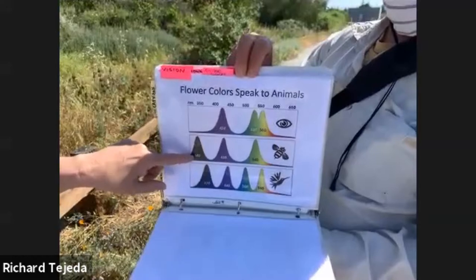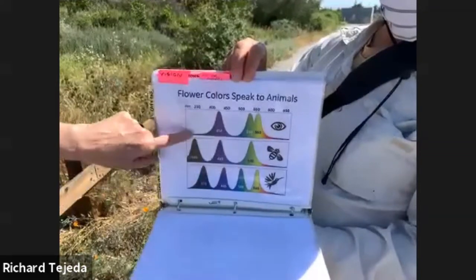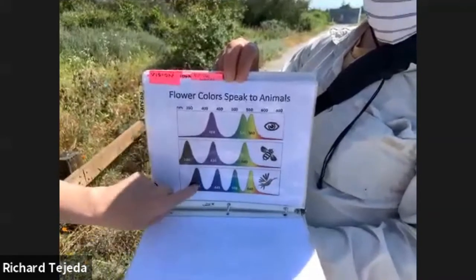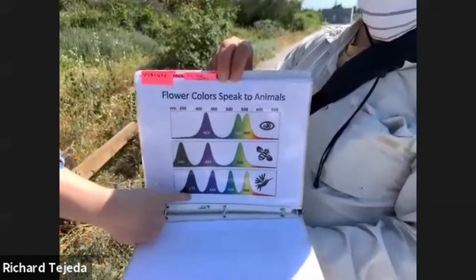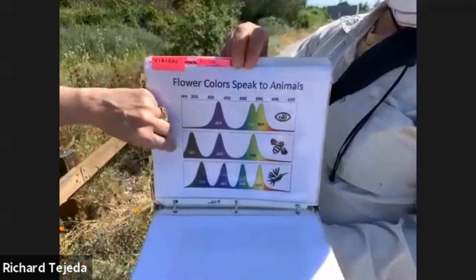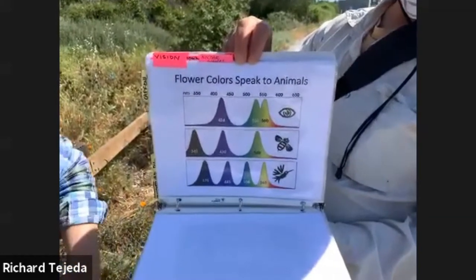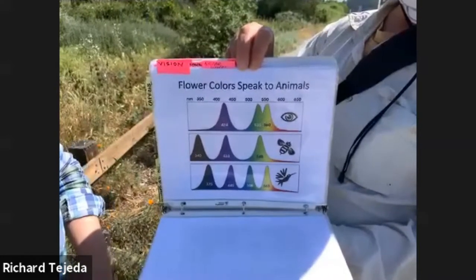Bees also have trichromatic vision, but their peak perception is a little bit skewed from ours — some bees can see something called 'bee white,' which we had to give a different name because we can't even see it. Looking at the UV range — the hummingbird has four cones, which is really cool. They can see UV, so they see reds, yellows, greens, blues, and UV, though their UV perception is skewed slightly. Bees can see much further into the UV range.